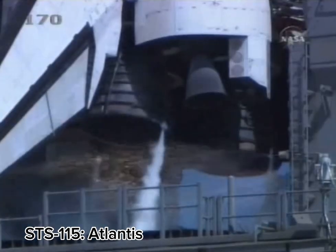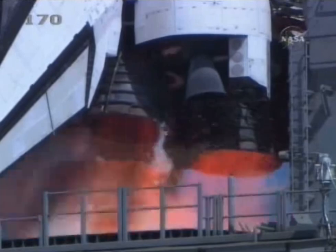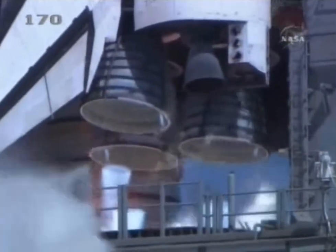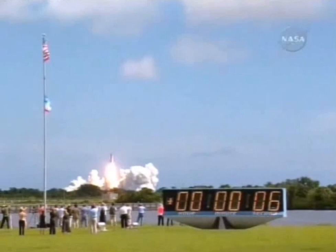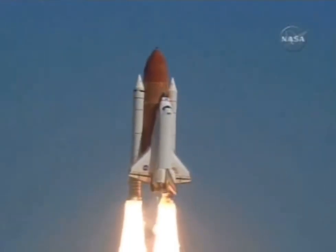T-minus 10, 9, 8, 7, 6, 5, three main engines up and burning, 2, 1, and liftoff of Space Shuttle Atlantis, opening a new chapter in the completion of the International Space Station for the collaboration of nations in space.